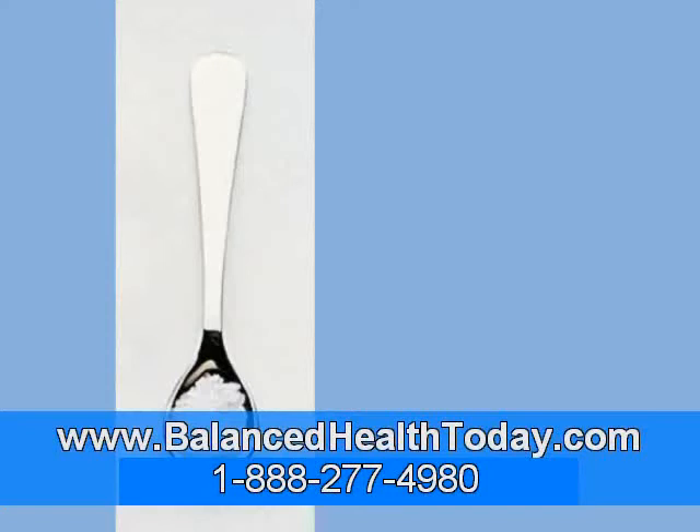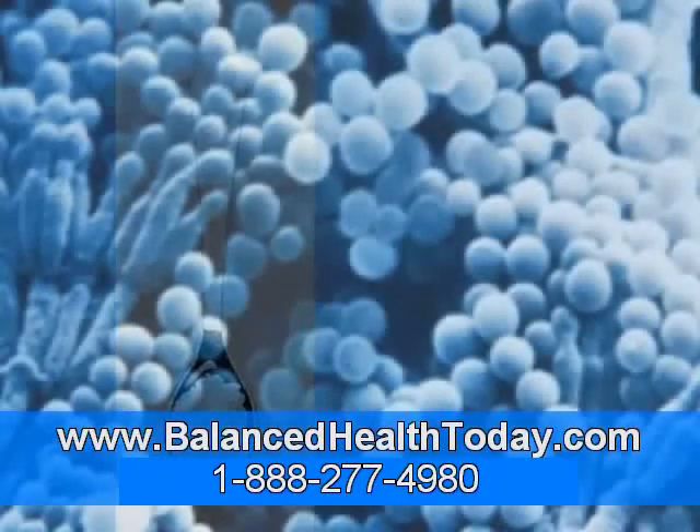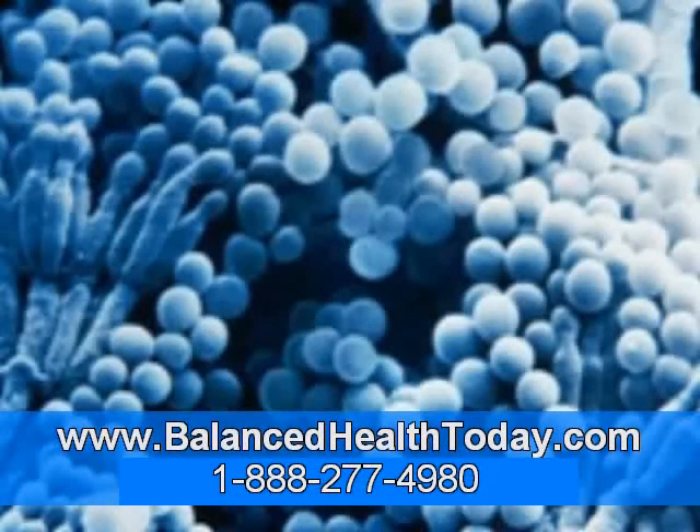To support the glutathione detoxification pathway in our bodies, we have to do two things. We have to increase the amount of glutathione in our bodies, and we also have to increase the levels of glutathione S-transferase, the enzyme that the glutathione works with. Let's look at increasing the glutathione first.